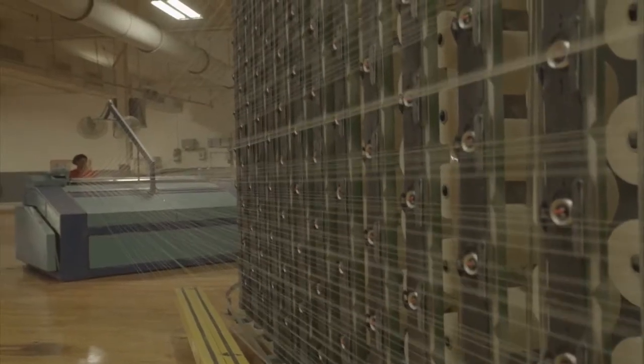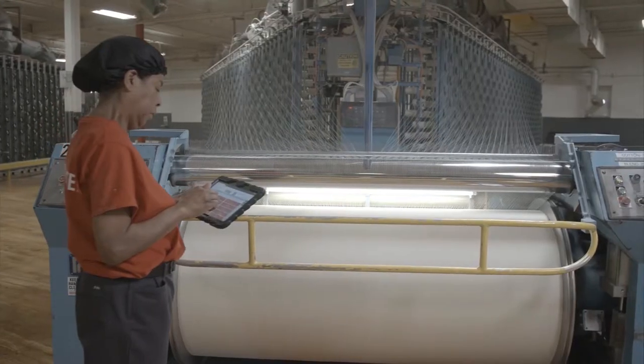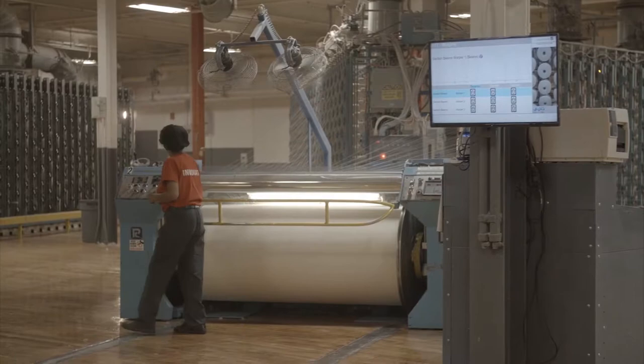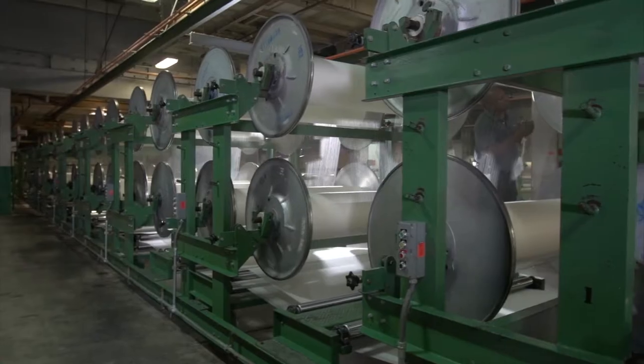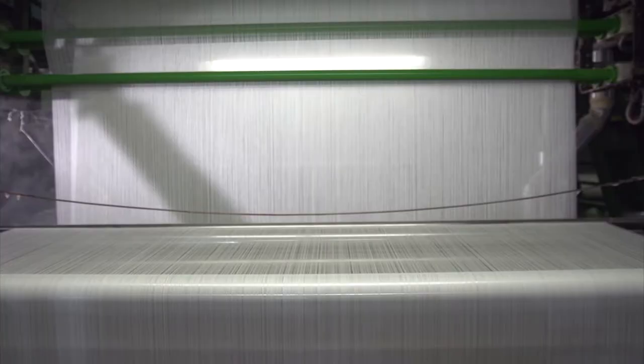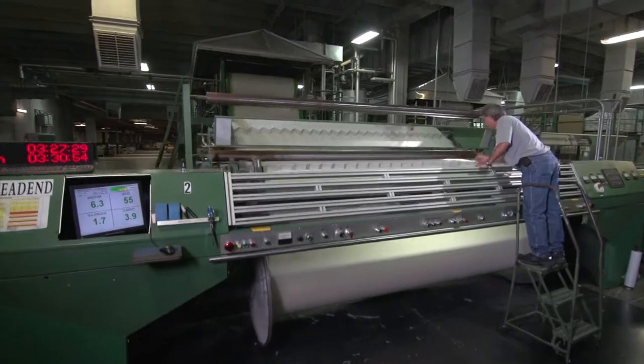We've installed sensors to control key parameters that affect the efficiencies of our equipment. Sensors allow us to monitor every parameter on machinery, from speed and status to vibration and energy. We've installed sophisticated temperature and humidity control systems to ensure optimal environmental conditions are achieved at each stage of the production cycle.